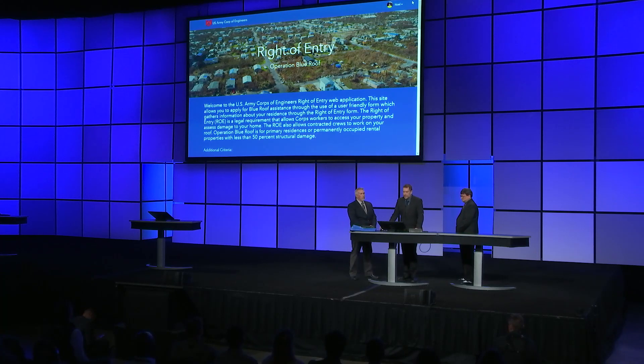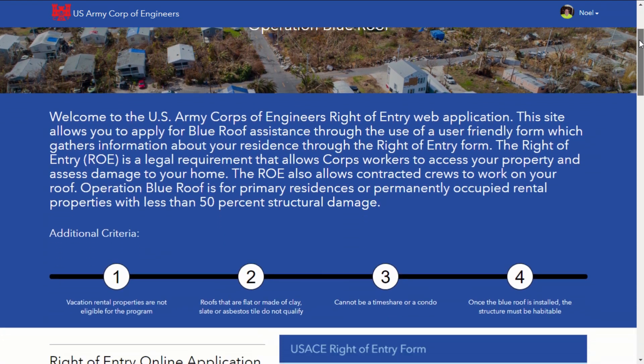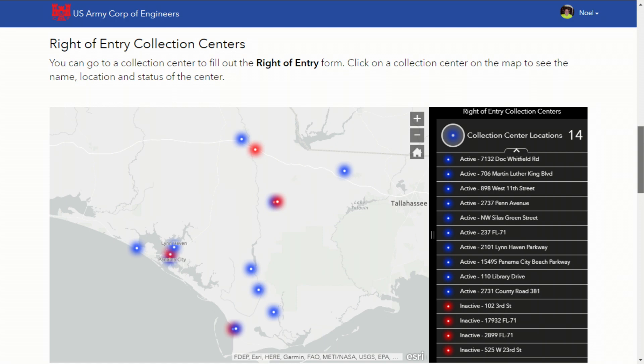During disasters, FEMA provides impacted residents with many useful resources. Say you did come home after a hurricane and find roof damage — one of those resources will be our public-facing sites page, where you can find pertinent information regarding the Blue Roof program. As you scroll down the page, you're first asked to fill out a right of entry application. This doubles as an application to the program, but also grants our workers access to your property. There's a link to the digital form built in Survey123, as well as a map of physical sign-up locations.